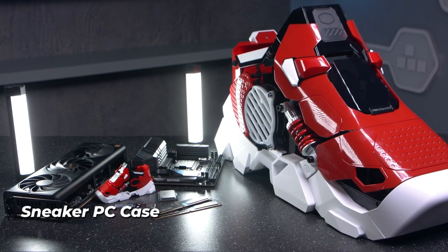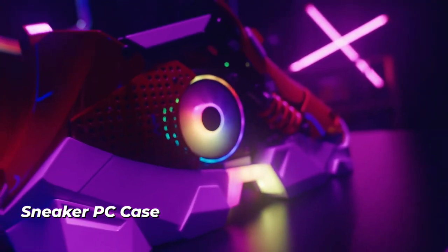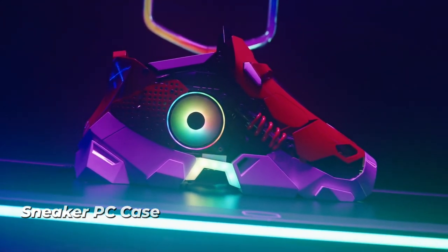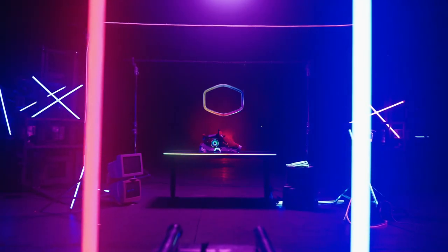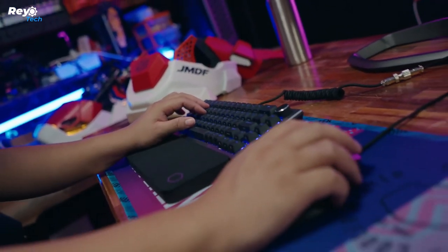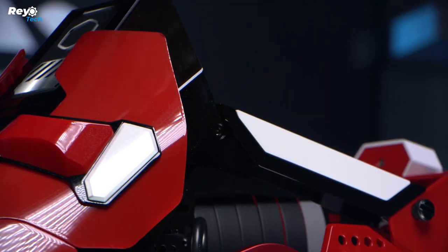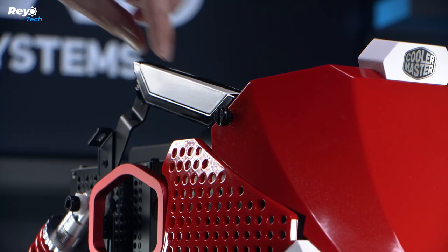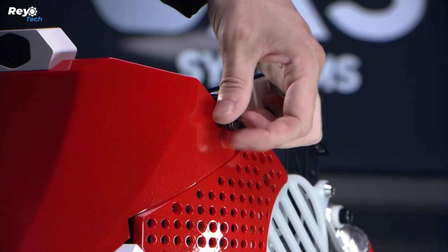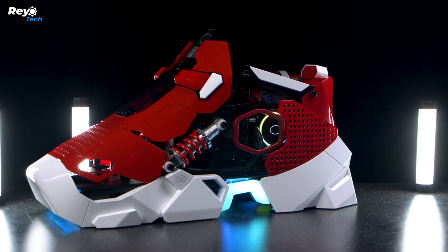Number 20: Sneaker PC Case. Is it a huge sneaker? Actually, this is one of the most interesting and attractive computer cases we've ever seen. It blends design aspects from popular sneakers by Nike, Adidas, and Balenciaga, all created using a 3D printer. The computer is powered by an Intel Core i7 processor, Galaxy RTX graphics, 16 gigabytes of RAM, and almost a terabyte of ultra-fast SSD storage.